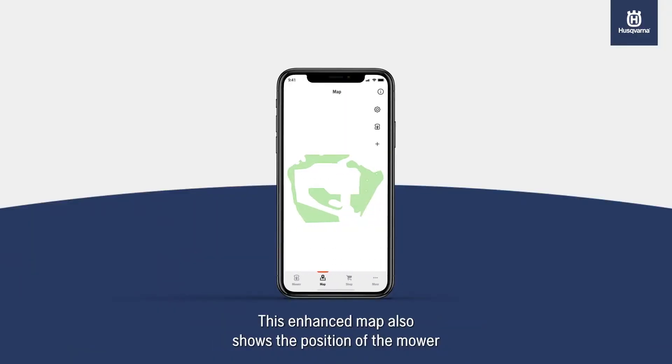This enhanced map also shows the position of the mower as well as the location of the boundary and guide wires.